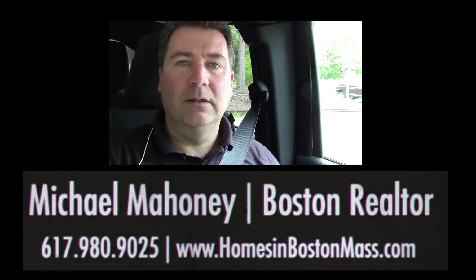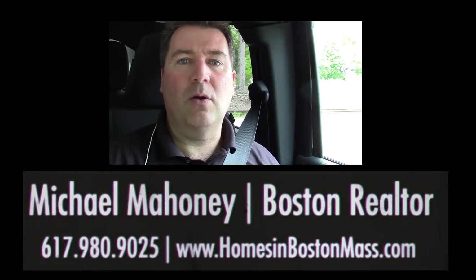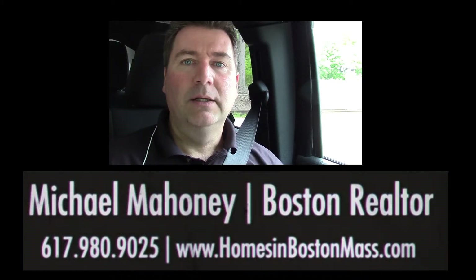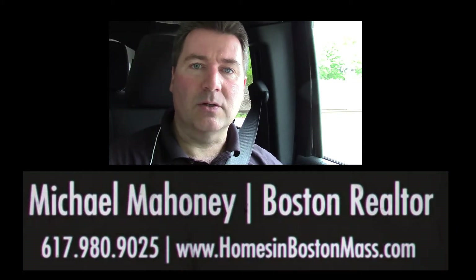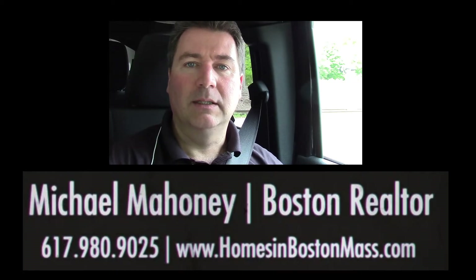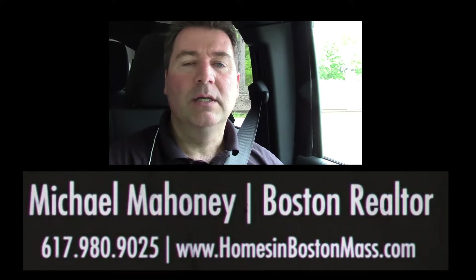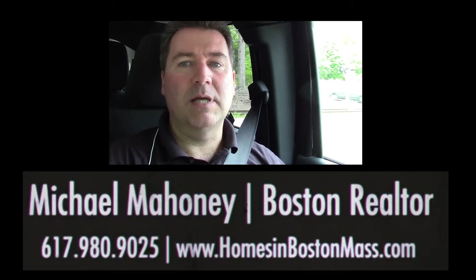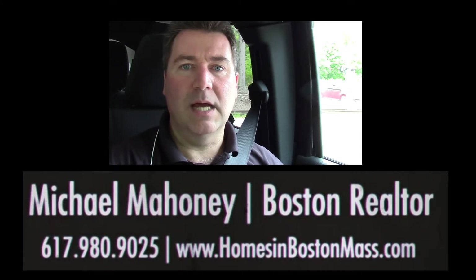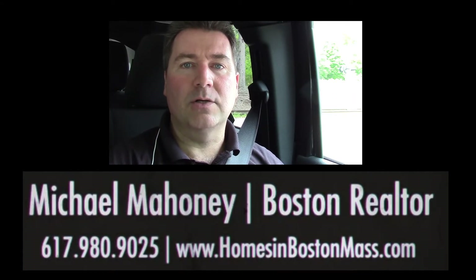So as a seller going to prepare your home to sell, towards the end, after you've signed a purchase and sales agreement and your buyer has achieved a mortgage commitment — if they are in fact getting a mortgage — then you need to get the 6D certificate. This is generally obtained from a trustee if it's a small association, or if it's a larger association with a property management company, you would obtain it from them.